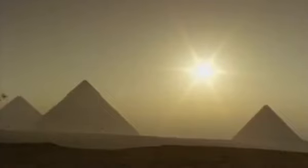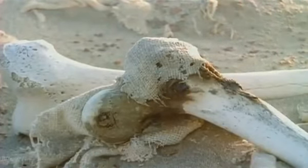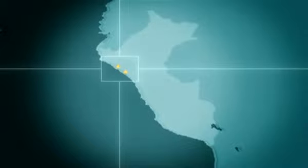Structures on the mighty scale seen at Giza would never be raised again, at least not in Egypt. Travel 8,000 miles southwest of Egypt, and you cross two continents and an ocean to arrive at one of the driest places on earth. In this coastal desert, the remains of ancient cultures still emerge from the shifting sands. Welcome to the Americas. It was along the coastline of South America, in what's now Peru, and at around the time of Christ, that the next great pyramid civilization would emerge.